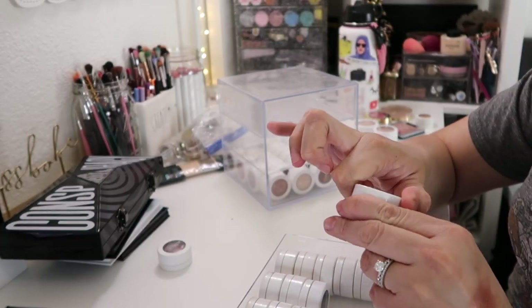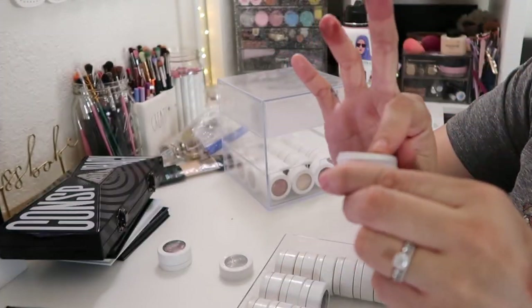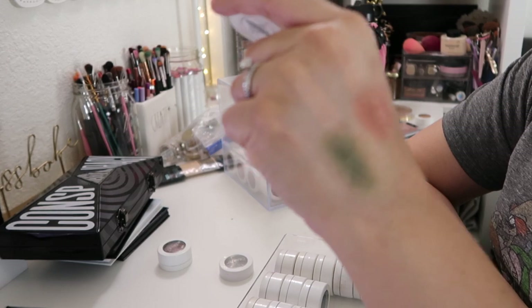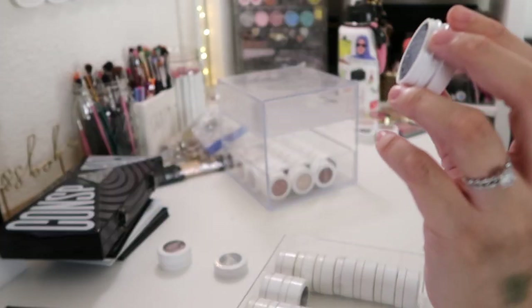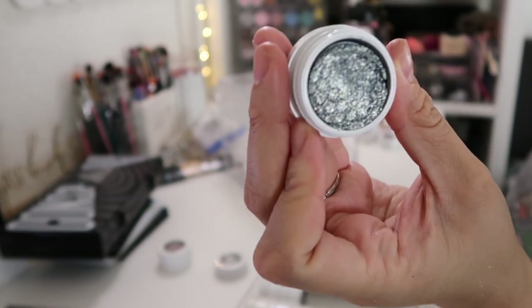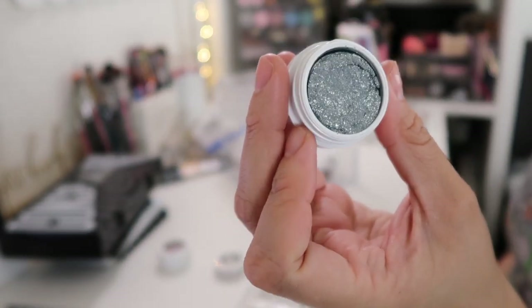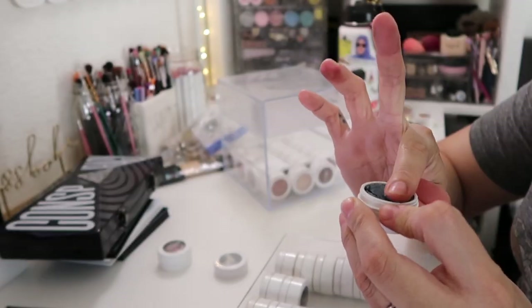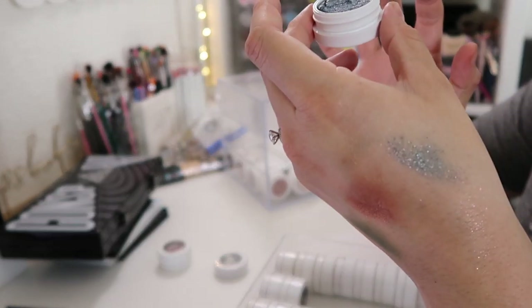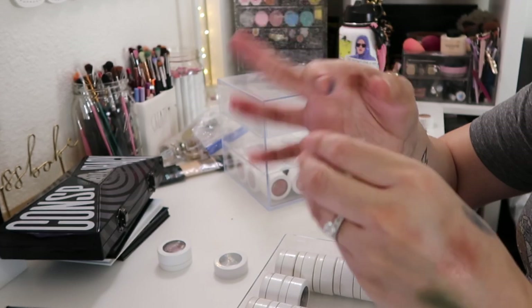This is Rebel — pretty but definitely not a shade I would reach for. This is in the shade Crinkle, which is a blue — it reminds me of a galaxy. If you really rub your finger on it it shows, but it is super glittery.